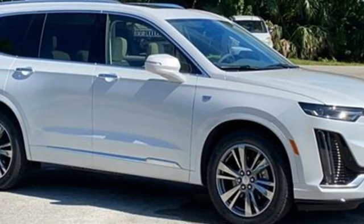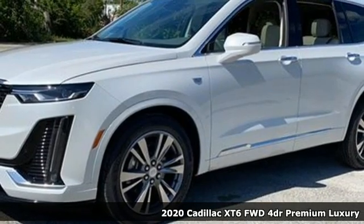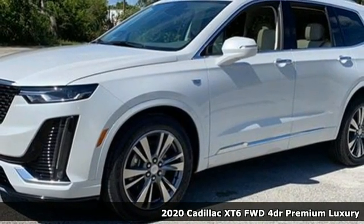It's a 2020 Cadillac XT6. Nothing's been overlooked. This is three rows of the best seat in the house.